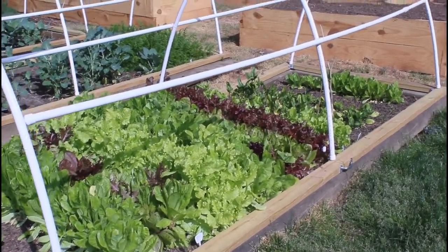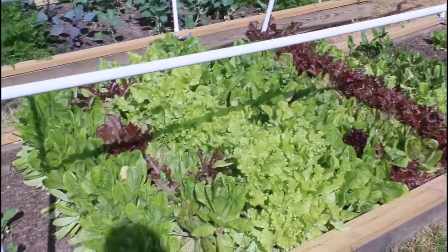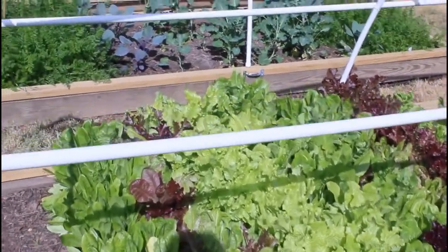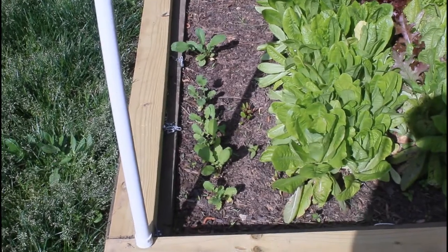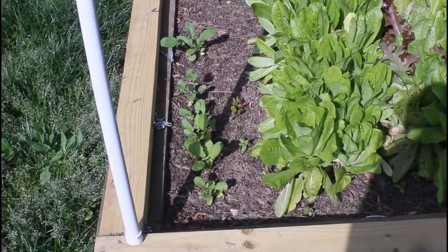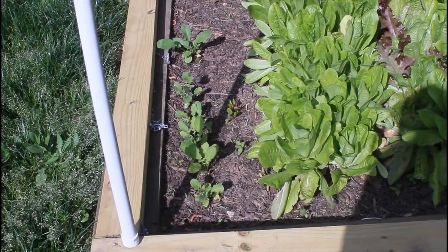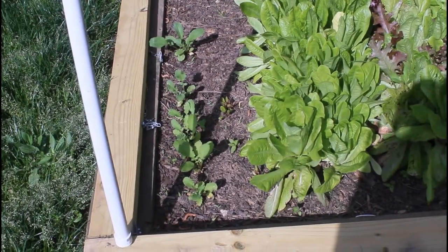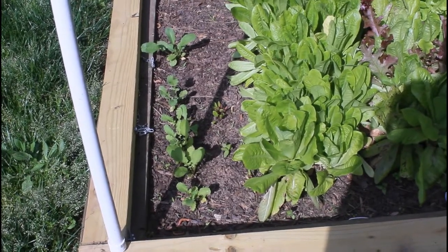I don't remember the varieties — I know I have tags in there but I can't read them anymore. These little beauties here are some radishes and beets that I threw in the ground last month. When I pulled the last of my radishes out, I threw more seeds in along with some beets just to see what would happen. They aren't growing too quickly.